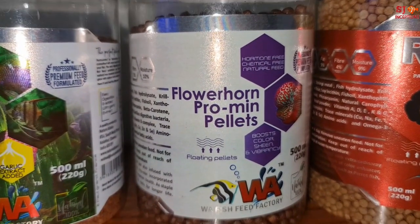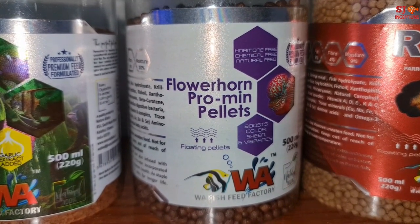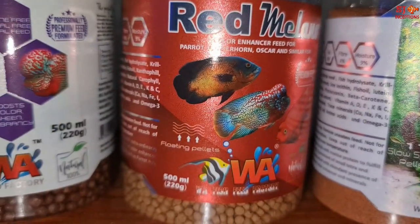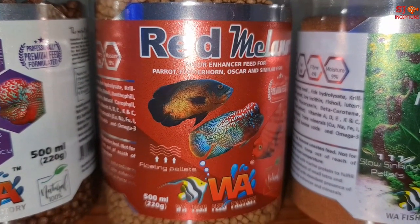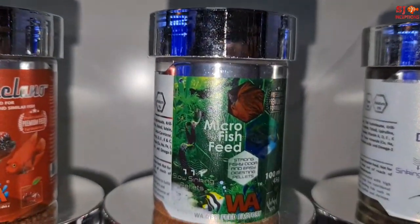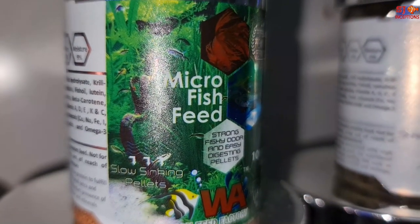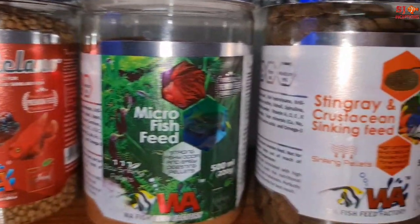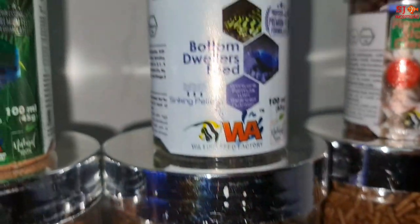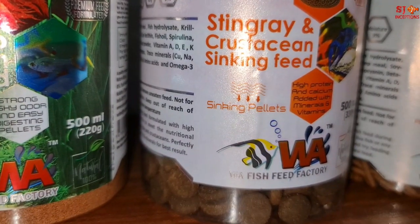Since there are no good imported products available for flowerhorn as of now, this is the best Indian-made food available. Then we have the red milano which has color enhancers for cichlid varieties to enhance their red colors. Next we have the micro fish feed for bettas and small varieties like tetras and guppies. Then we have the stingray and crustacean sinking feed, which can be fed to stingrays and other varieties like shrimps, lobsters, and crabs.